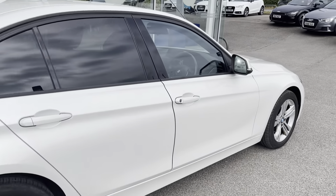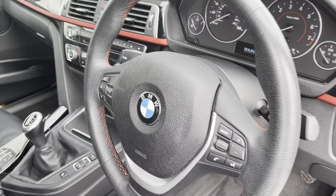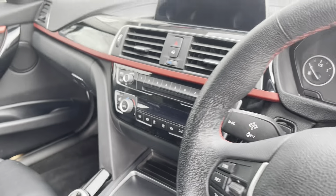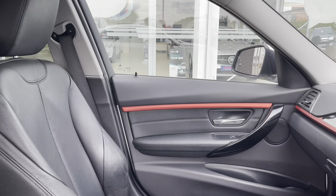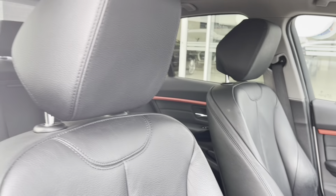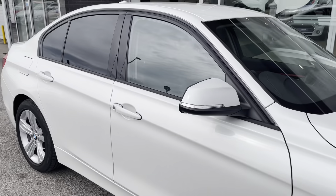Again we can see that lovely Mineral White Metallic exterior. Coming back around to the front of the car, you are able to see your leather multifunctional steering wheel as well as your entertainment display. On the dash you have your chrome red trim, which really adds a lovely pop of colour and matches the colouring on the keys. We can also see that lovely Dakota leather upholstery on the front seats.